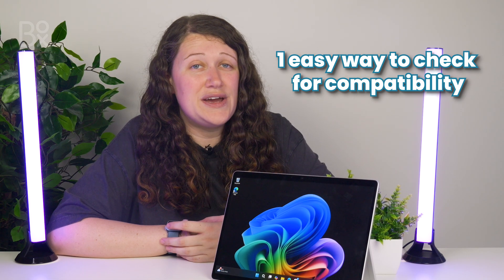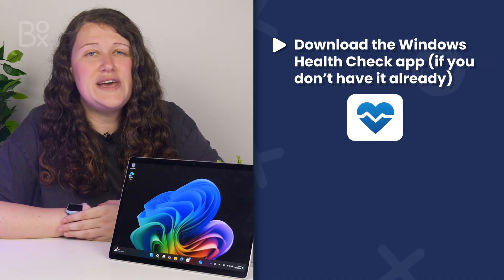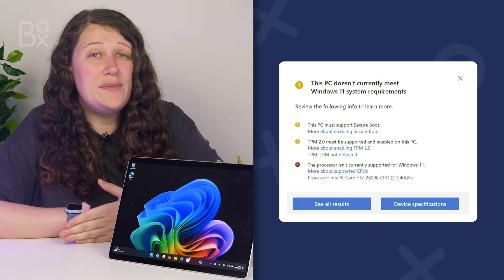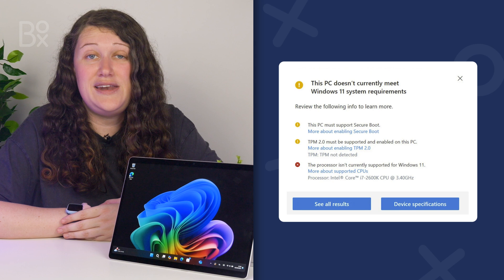There's also an even easier way to double-check your PC's compatibility with Windows 11 without doing any questionable changes to your BIOS. Download the Windows Health Check app, find the banner for Windows 11, and it will list all the requirements with a check mark against your specifications, so you can clearly see where you need to upgrade.